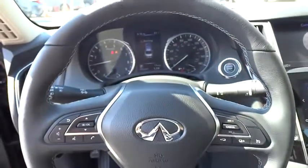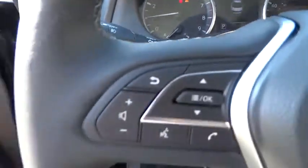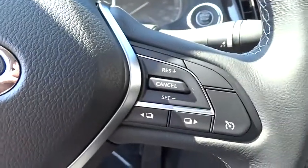Electronic stability control, power windows, rear window defroster, security system, brake assist, remote keyless entry, overhead console, panic alarm, power moonroof.